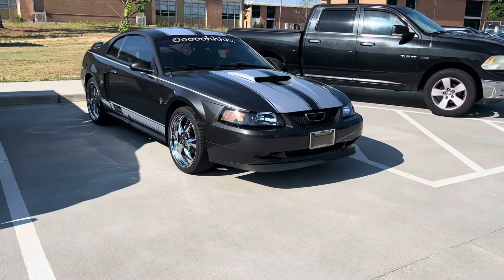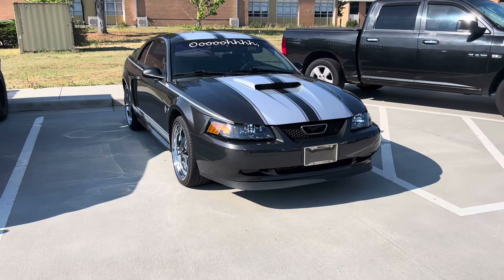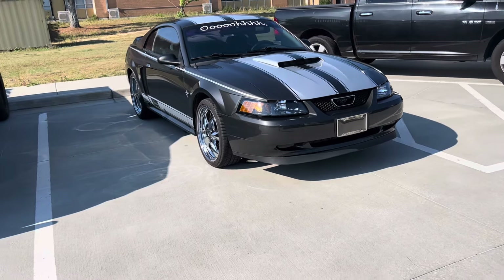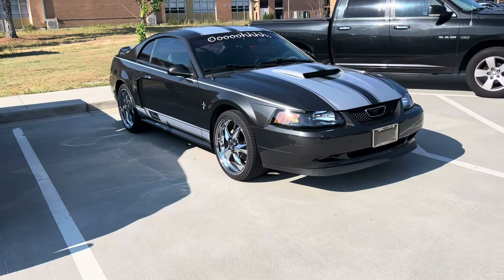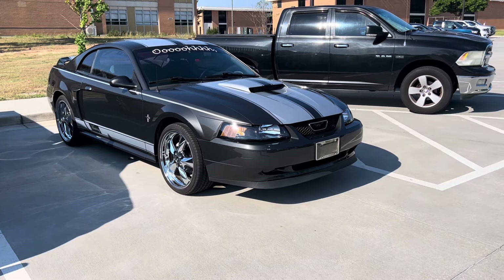This made me laugh — on his windshield he has a 'slant six mustang,' so depending on how you look at it you could read it as 'oh it's a V6.'